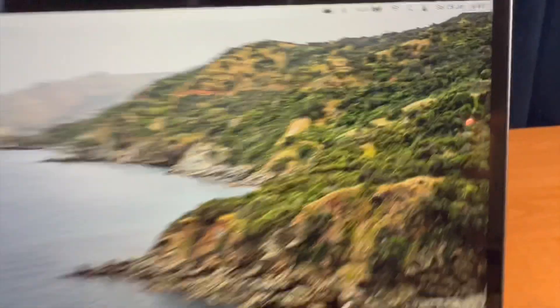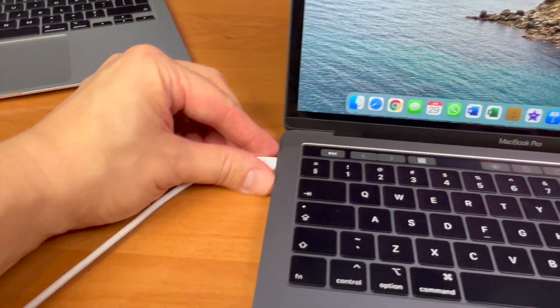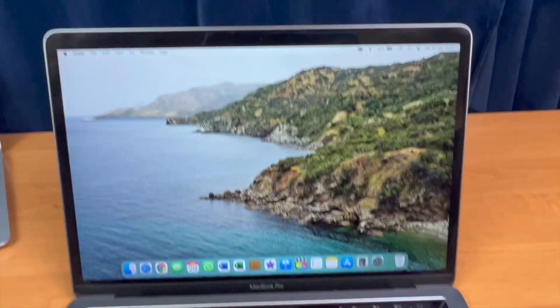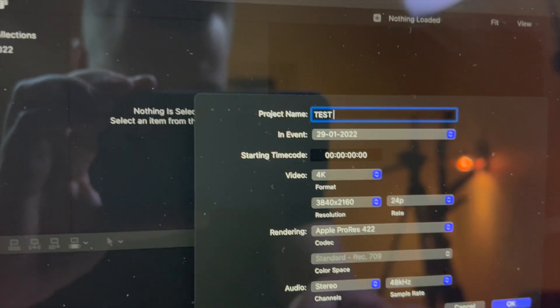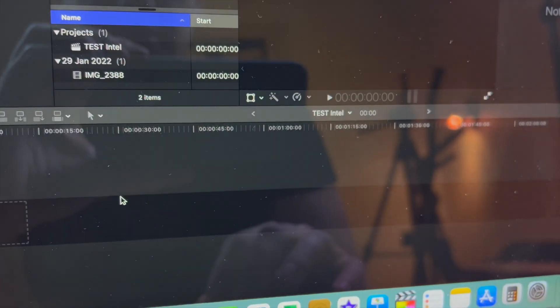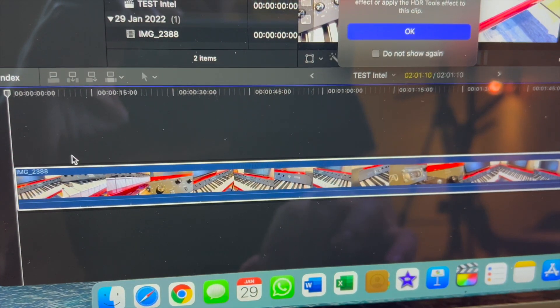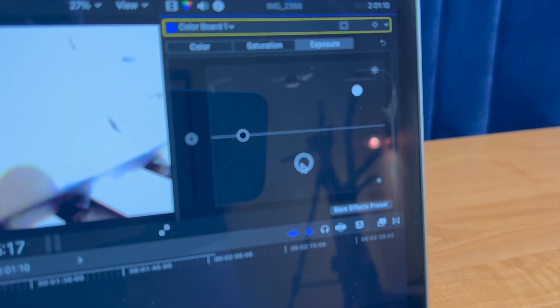Now switching to the Intel MacBook Pro at 100% battery. The same 2-minute piano video has been transferred to this machine. Unplugging the charging cord, opening Final Cut Pro — same version — creating a new project called 'Test Intel', set to 4K. Importing the same video, moving it to the timeline, and applying the same exposure and saturation effects.